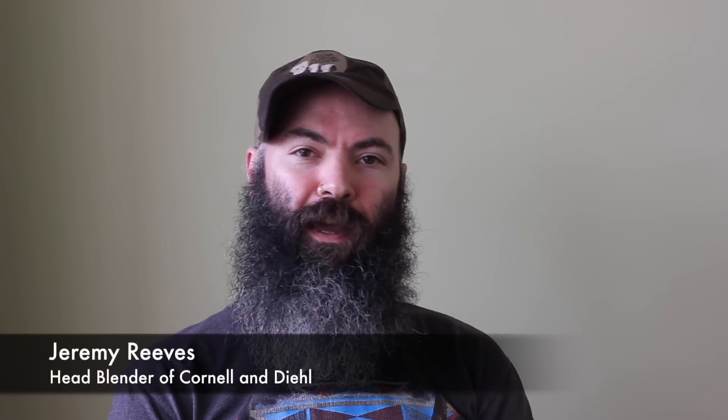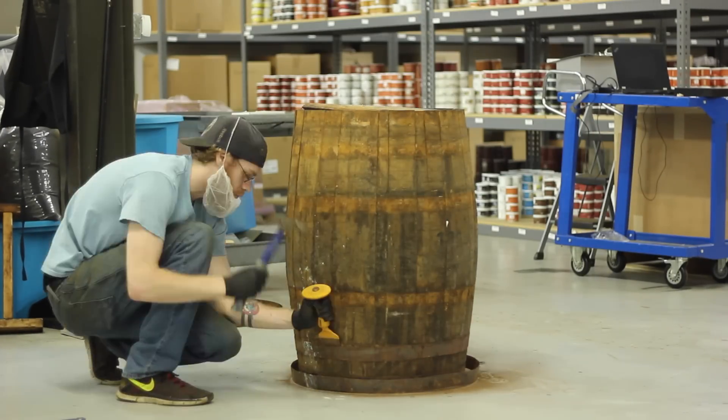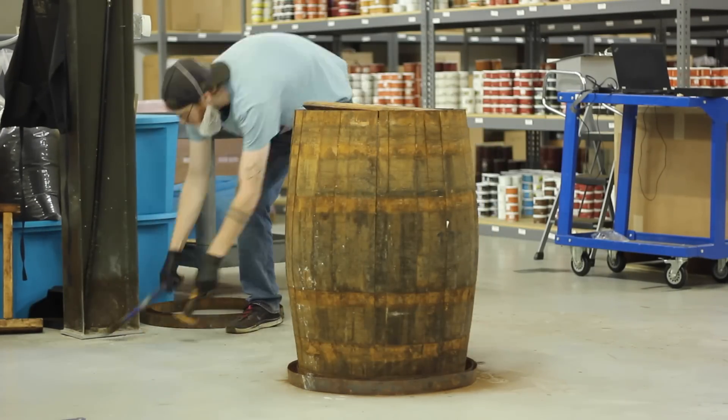Hi, I'm Jeremy Reeves, Head Blender and Production Manager of Cornell & Diehl. Today we are going to open up a barrel of Perique. Perique is a type of tobacco that is grown and produced in Louisiana.